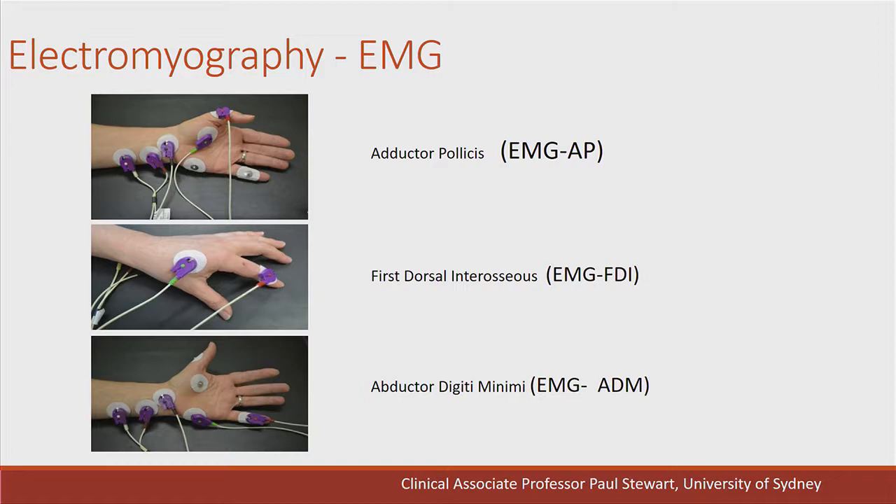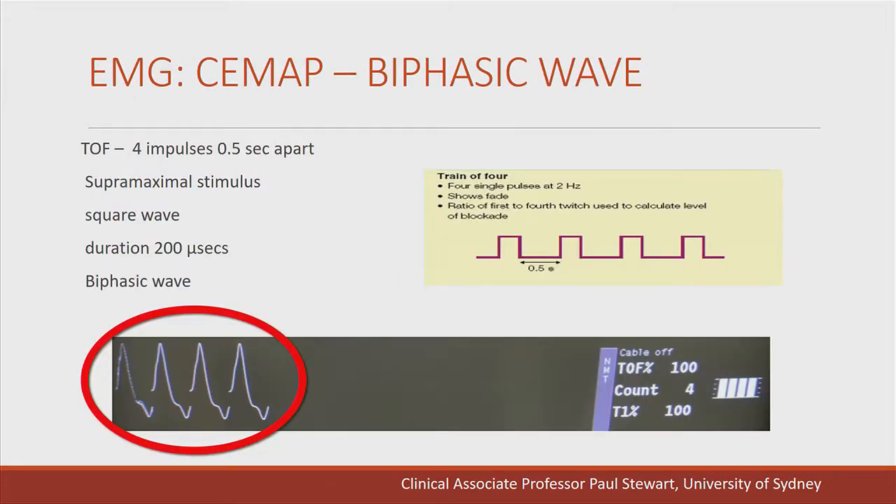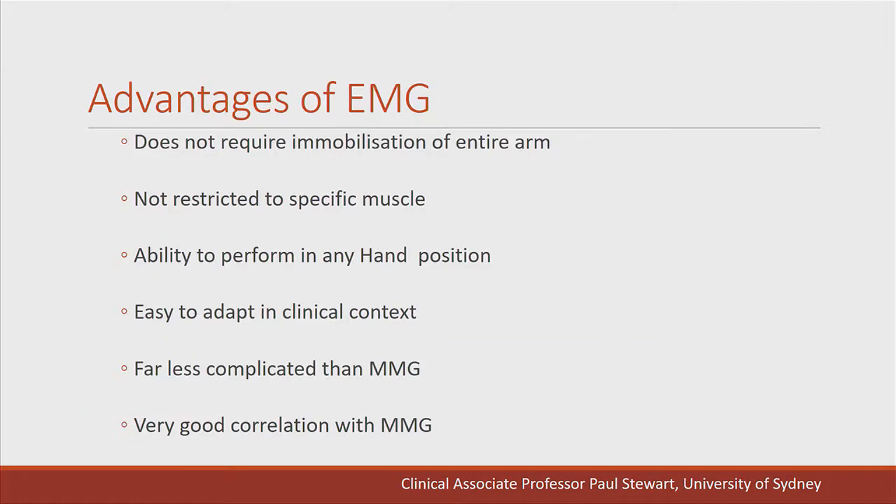Electromyography can be used on any muscle, but looking at muscles innervated by the ulnar nerve, the abductor digiti minimi gives very repeatable and precise responses — I use that almost routinely. When setting up EMG, before administration of the muscle relaxant, we calibrate the machine. This is the typical biphasic waveform of the compound evoked muscle action potential, and we assess the supramaximal stimulus before administering the relaxant. Advantages of EMG include: no requirement to mobilise the entire arm, not restricted to a specific muscle, usable in any hand position, easy to adapt in clinical contexts, less complicated than MMG, and a good correlation with MMG.